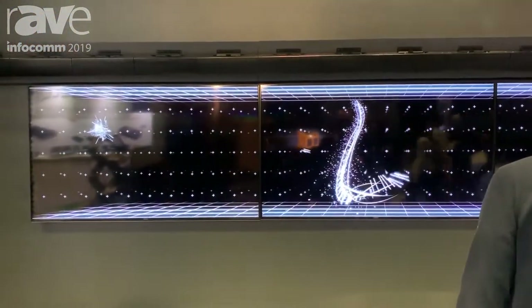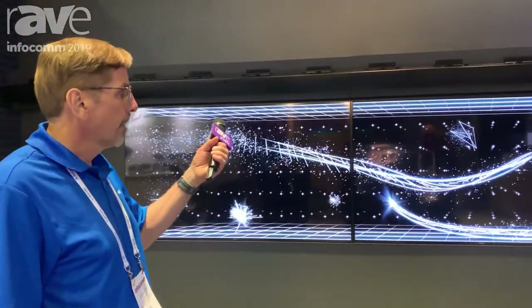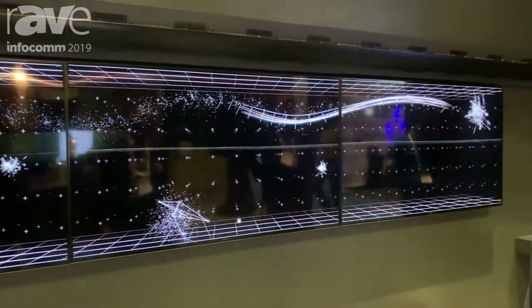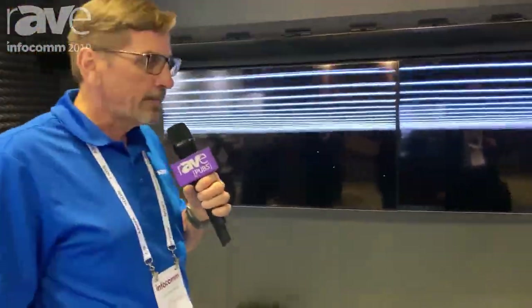This current system is 128 channels — it's scalable up to 960 channels or 120 speakers. We do this by manipulating the phase of the audio using a technology called wave field synthesis.